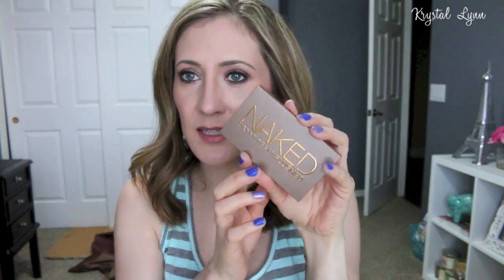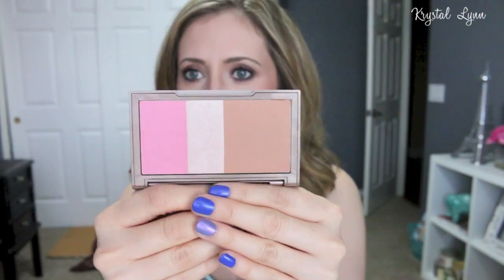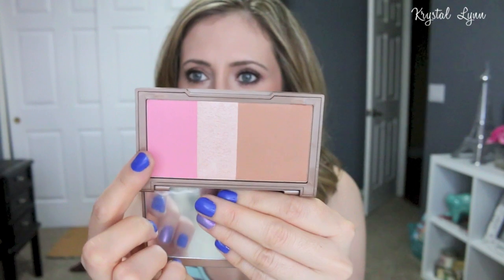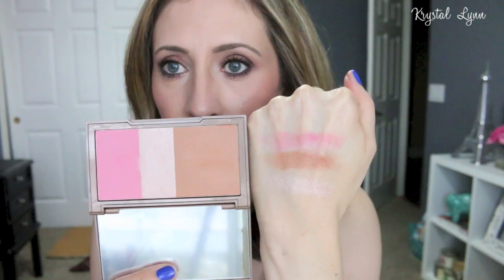I also picked up the new Naked Flushed palettes. The first one is Naked Flushed in Native. I like the packaging on these — it's cute for travel, magnetic, and has nice solid packaging. This one has a really nice cool-toned pink, a highlight, and a bronzer. I haven't actually used this one yet — it's been sitting there waiting for me.